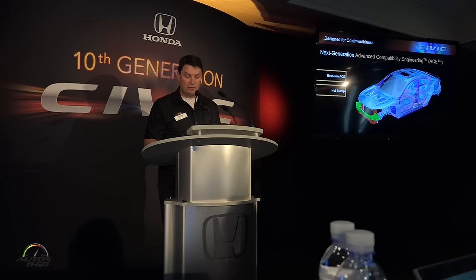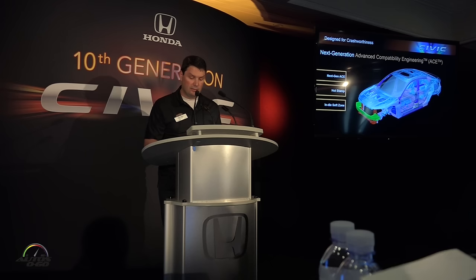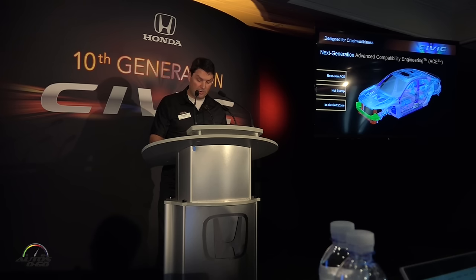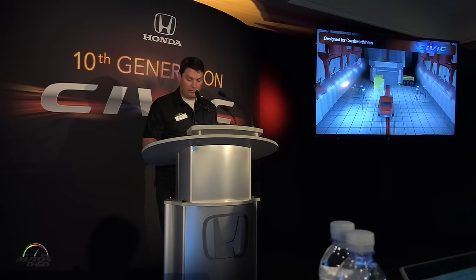Next, I'd like to talk about some of our safety technologies. Honda has a long history of targeting and achieving the highest level of safety in the industry. In order to maintain our industry-leading position, we've applied the latest generation of our ACE body structure, extensive high-strength steels, and the in-die soft zone technology. The crash videos I'll show are virtual crash tests — simulations created as part of our computer-aided engineering, or CAE process — using a co-developed technology called Real Impact, which allows Honda engineers to view CAE results with incredible fidelity and near-photorealistic quality.